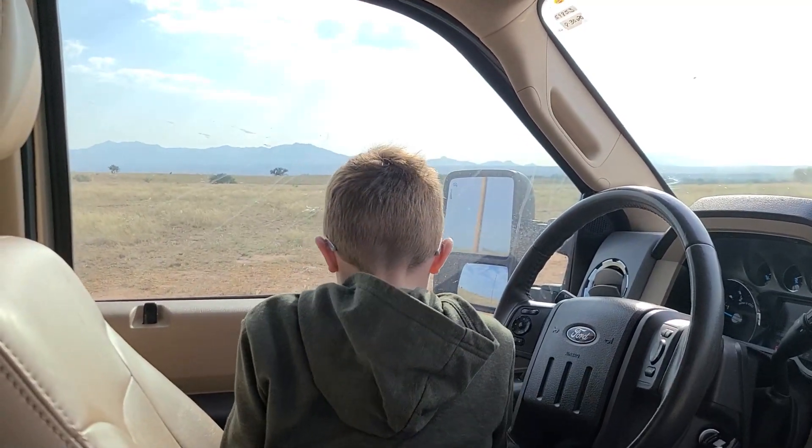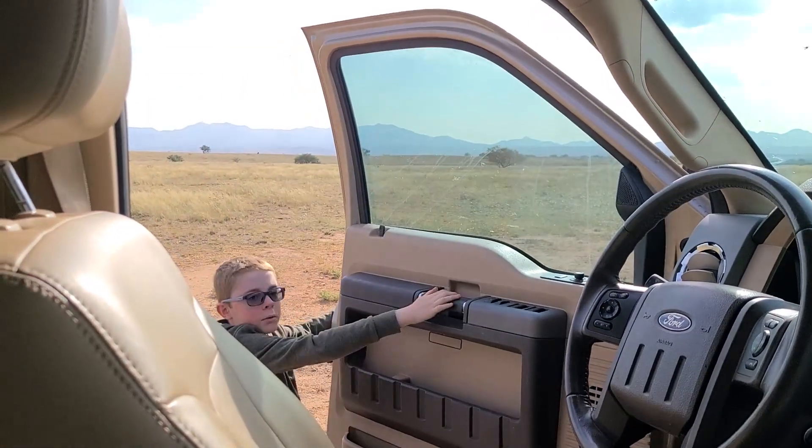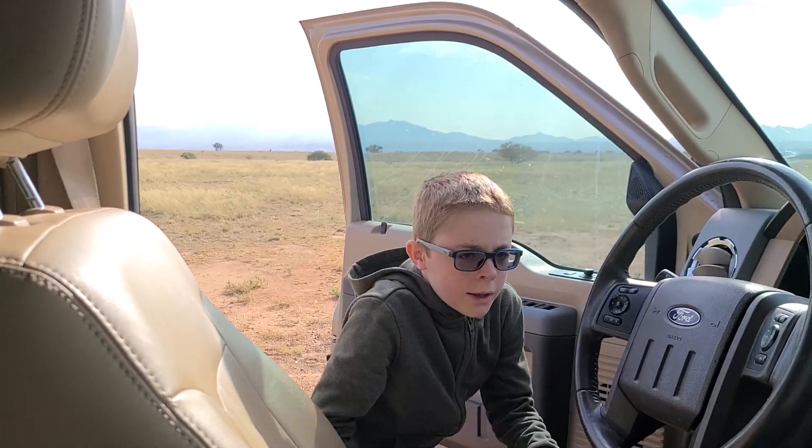Dad's driving home and I'm gonna see you later. Subscribe and ring that notification bell if you want to see my future videos. Bye!